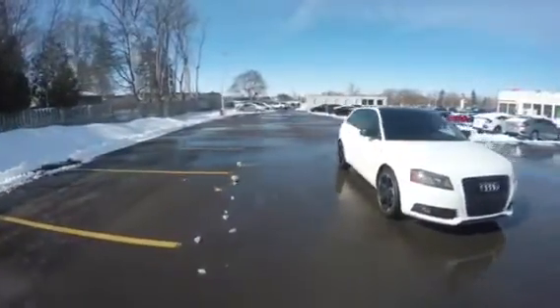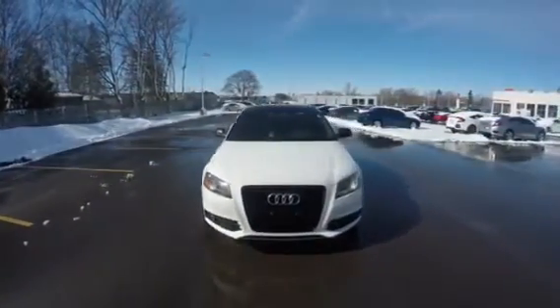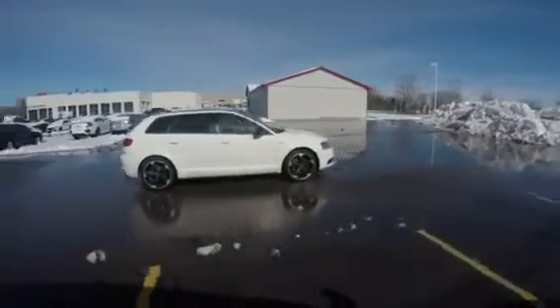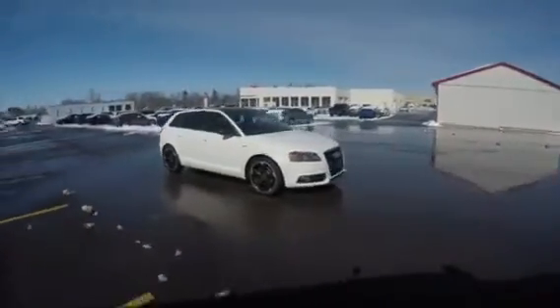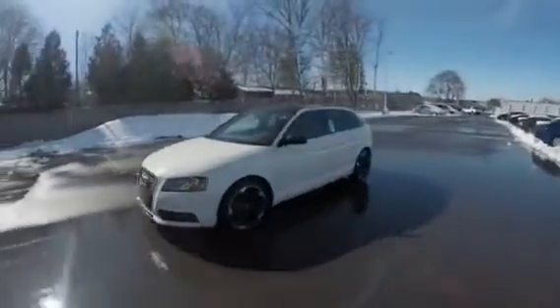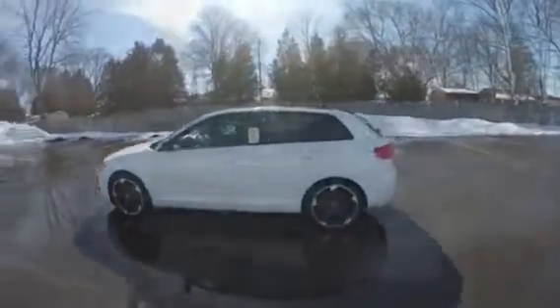Hey guys, Brad Pakula here again at Brantford Honda, and I have another great car I want to show you. Follow me and let's go take a look. Introducing our 2013 Audi A3 2.0L Turbo Progressive. With just over 92,000 kilometers and priced in the lowest 5% of the market, give me a call today at 519-771-9722, just ask for Brad.